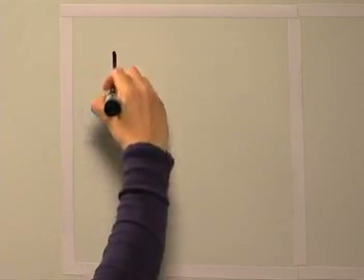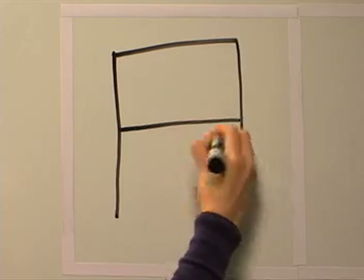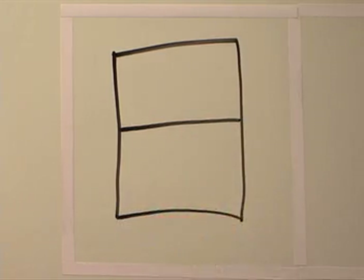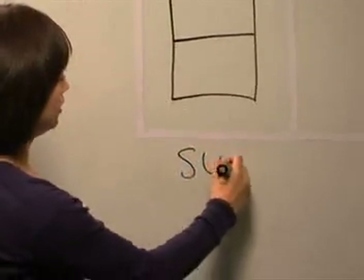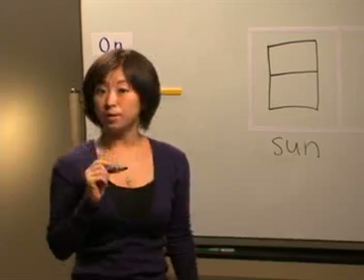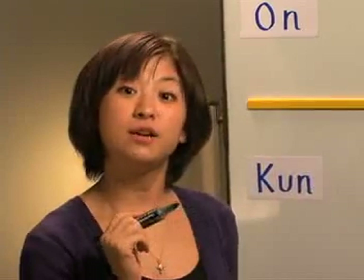Let's draw the kanji for this lesson. Is this familiar to you? The meaning for this kanji is the sun. And we're going to have a trick for memorizing this kanji in just a minute.